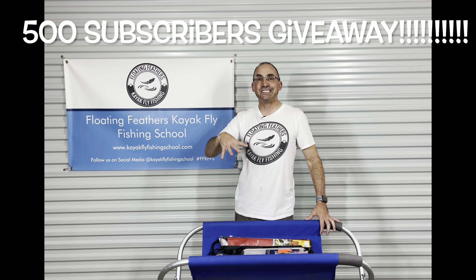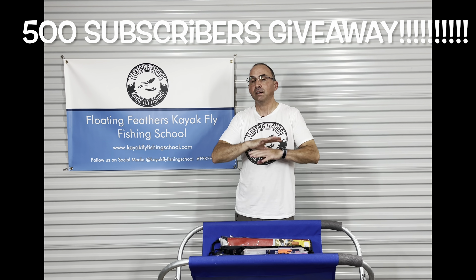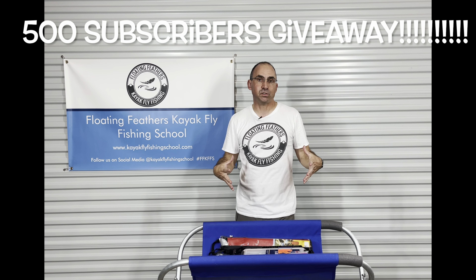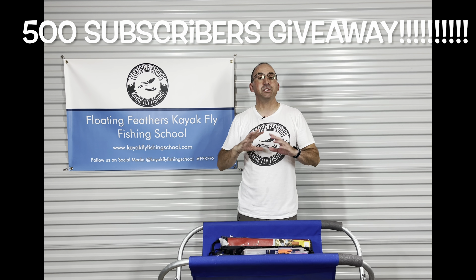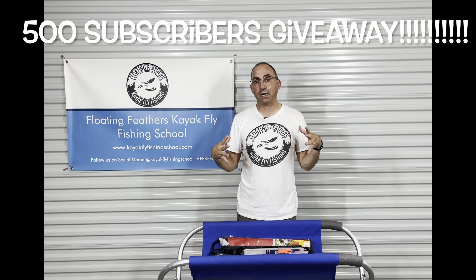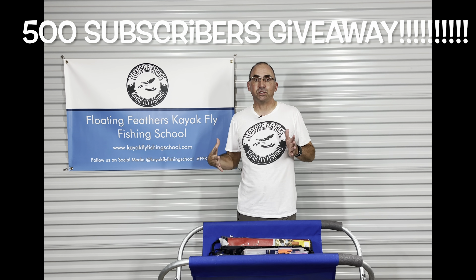So all you have to do — and this is the important part — this is the video that you have to enter on. No other videos count, not on Facebook, not on Instagram, only here on YouTube. So if you're watching on Facebook or Instagram, head over to the YouTube page and comment there, because that is the only place I will be picking a winner from. I appreciate everybody watching on every platform, but right now it's a YouTube 500 subscriber giveaway, so I want to make sure that you're subscribed and that you do it on YouTube.